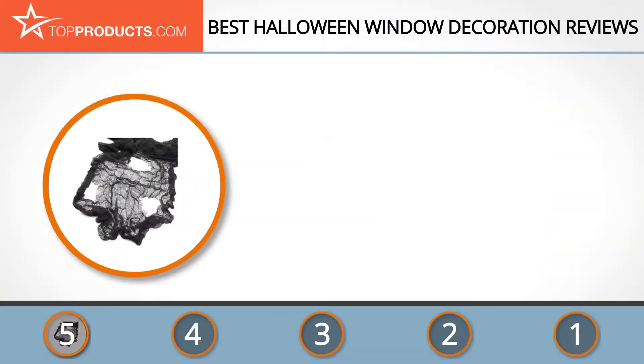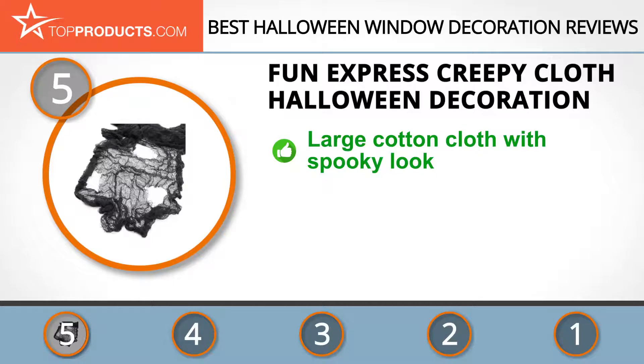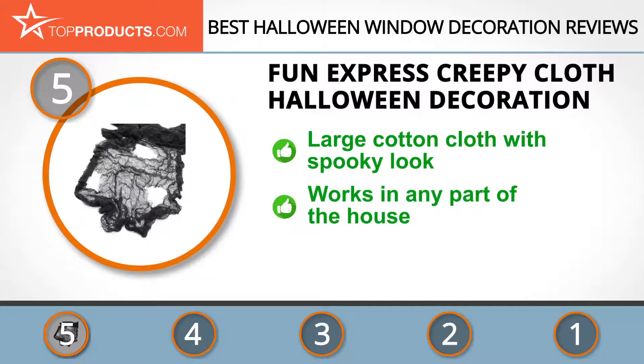At the number five spot is the Fun Express Creepy Cloth Halloween Decoration, chosen not only for its features but also because of its budget-friendly price tag. A leading wholesaler of some of the most unique and attractive toys, party favors, novelties, and decorations, Fun Express is truly the express route to all things fun.